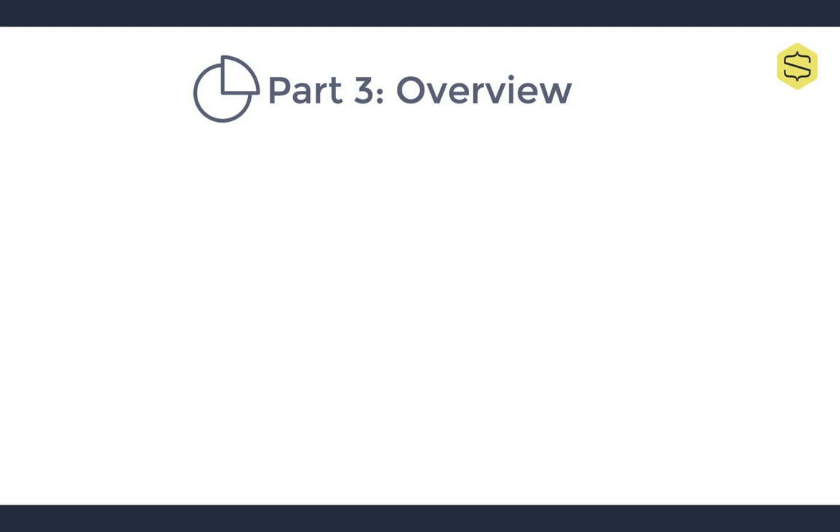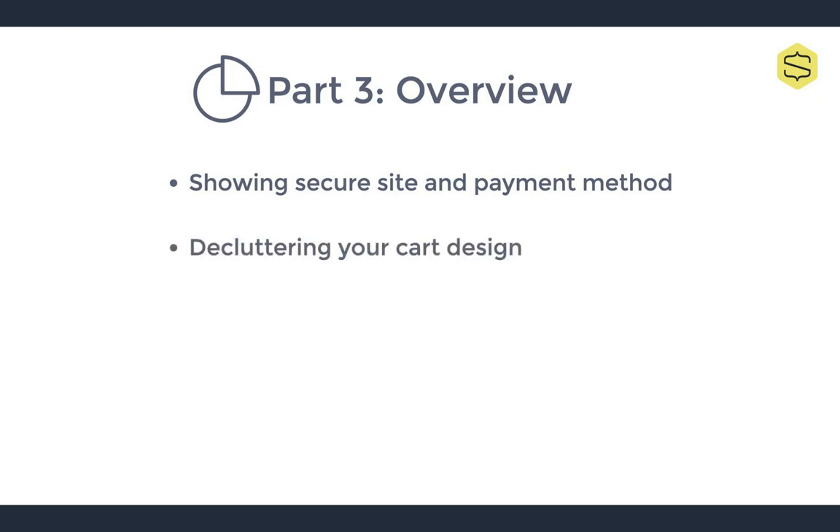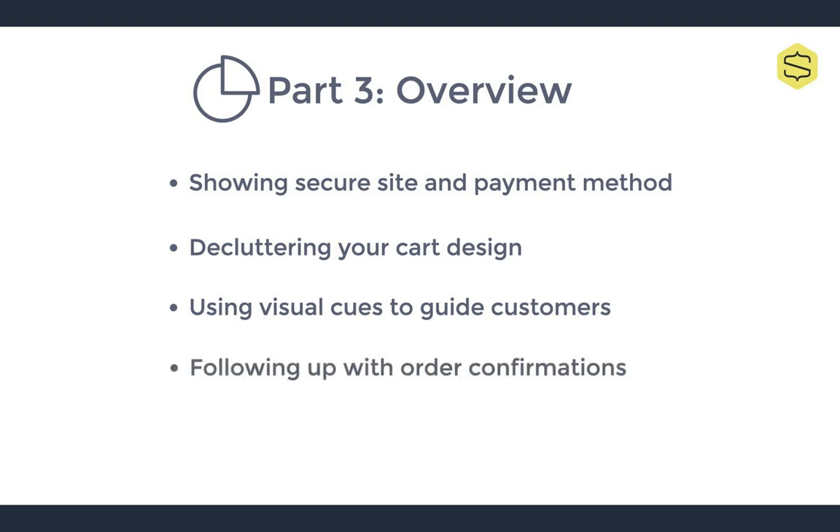In part 3, we'll be looking at a few more characteristics of the optimized cart, like showing that your payment and shipping methods are secure, decluttering your cart design, using visual cues to guide customers to checkout, and following up with an order confirmation. After watching this video, you'll be more aware of what could be improved in your own checkout flow to minimize cart abandonment and increase revenue.